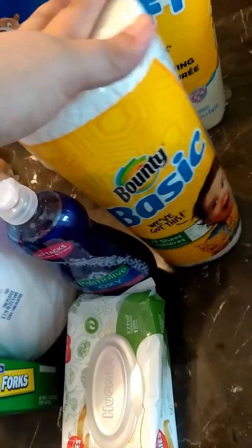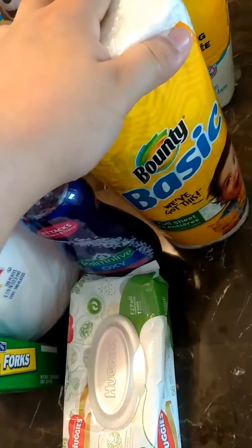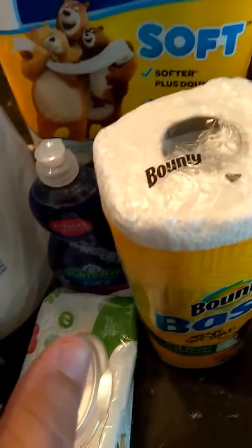This one here is usually a dollar at HP, and we had a 25-cents-off coupon, so we ended up getting it for 75 cents.